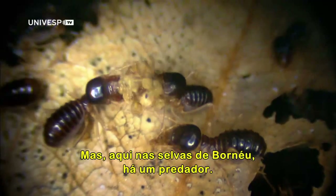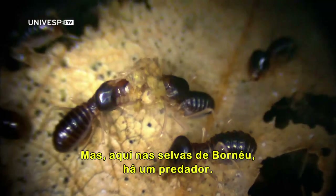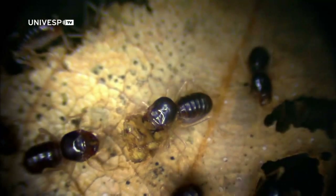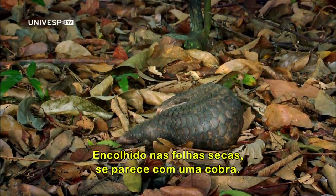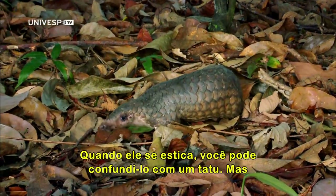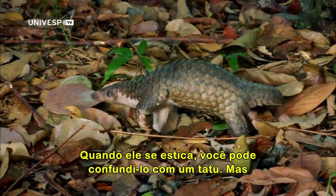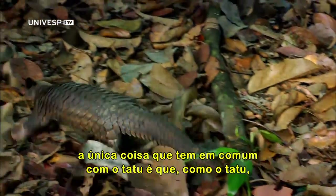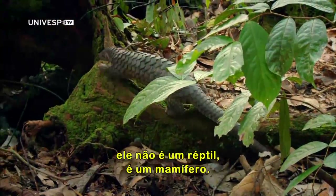But here, in the jungles of Borneo, there is a predator. Tucked up in the dry leaves, it looks like a snake. As it stretches out, you might mistake it for an armadillo. But the only thing it has in common with armadillos is that, like an armadillo, it's not a reptile — it's a mammal.